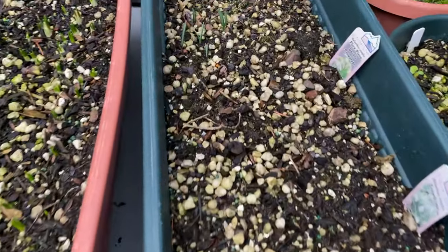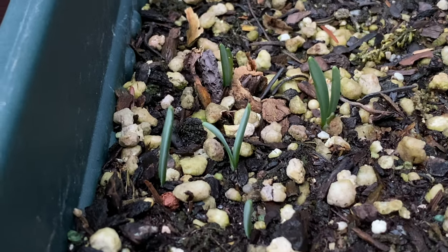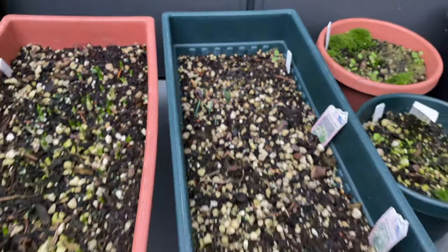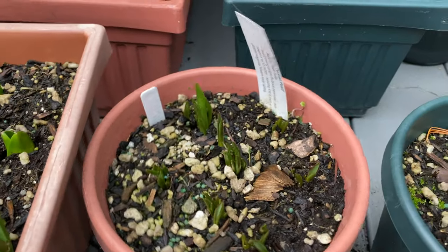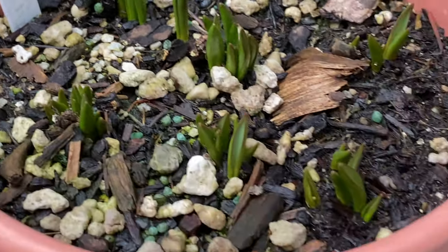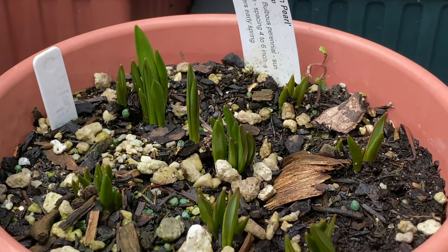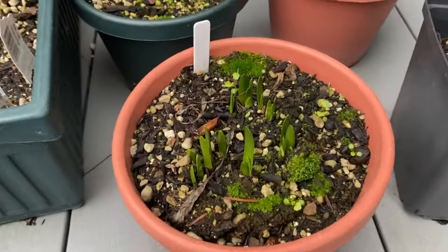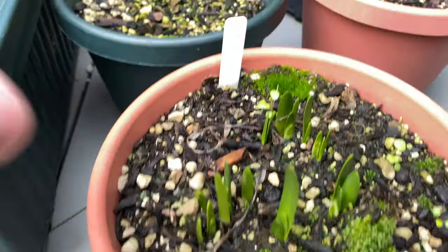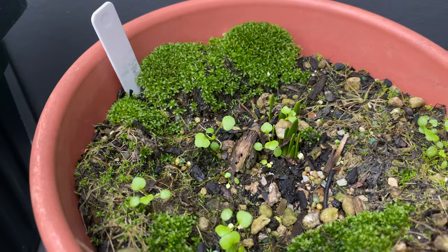Over here is the snowdrop — you can see a cluster of sprouts forming. Over here is the Persian pearl tulip sprouts — they're definitely getting a lot taller now. And over here is the summer snowflake sprouts, here's one of the pots and here's another, and a few more.